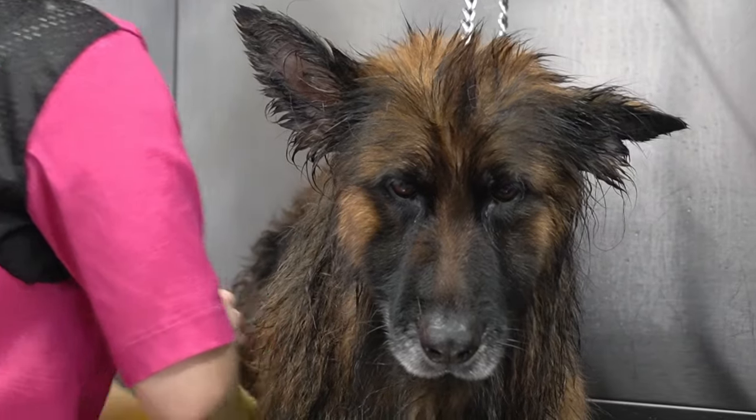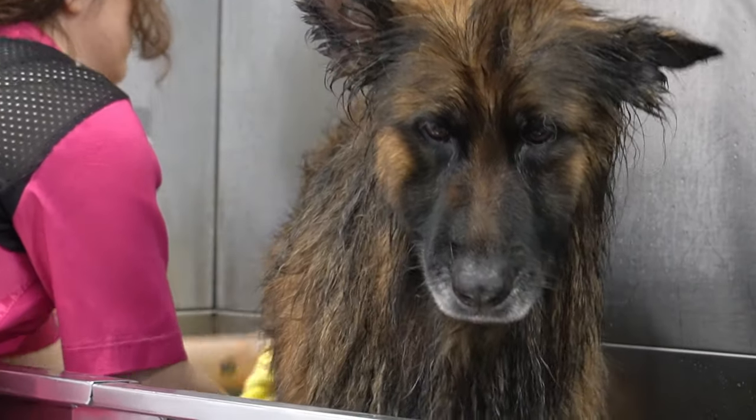After her bath she shakes herself dry and then I towel dry her before the blow dry.